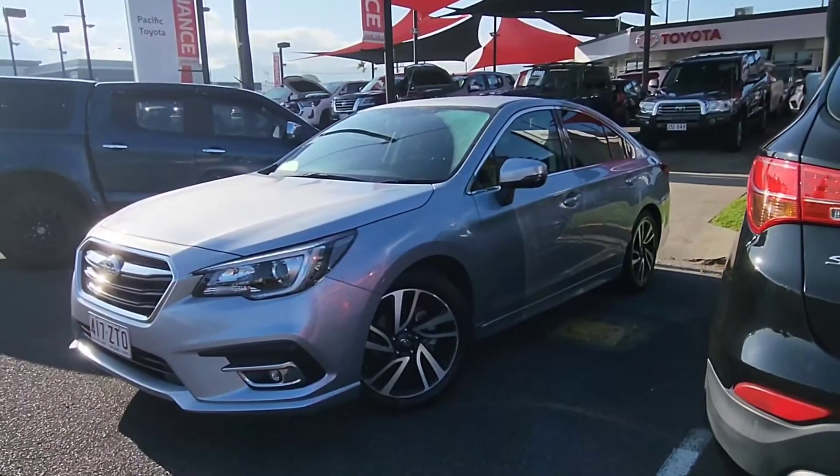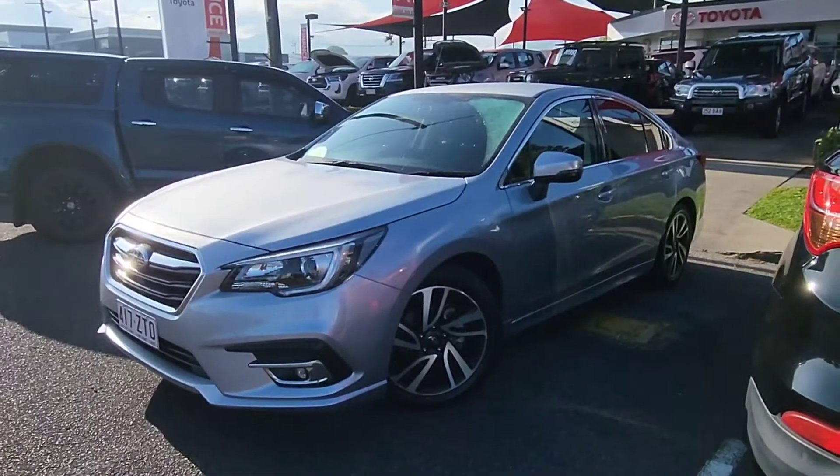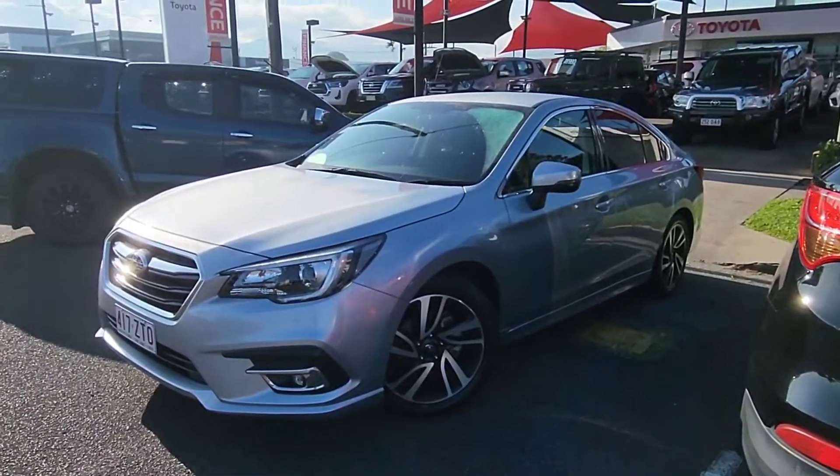Good morning, Andre. This is Brayden from Pacific Toyota here in Cairns. Just doing a quick virtual tour as promised of our 2020 Subaru Liberty here in front of me, the 2.5i.